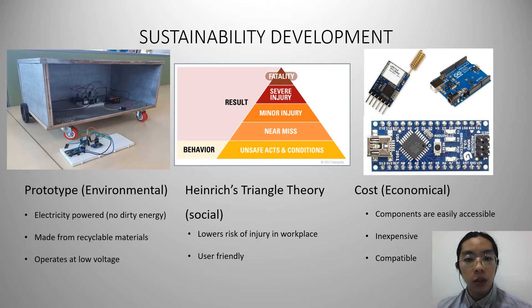Moving on to the social aspect of sustainability, in Heinrich's Triangle Theory it is proven that all the unsafe acts and conditions done in the workplace are closely and directly related to injuries and fatalities in a workplace. Therefore, what this prototype offers is it can lower the risk of injury in the workplace. Besides that, it is also user-friendly and easy to use, making it even less prone to injury.